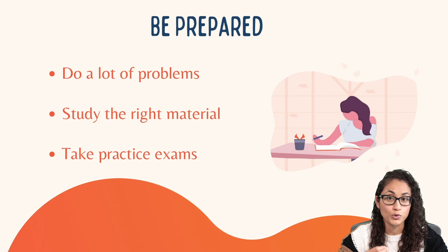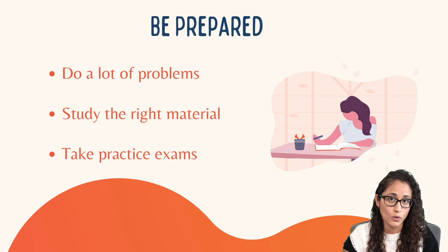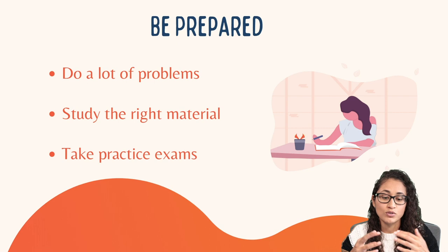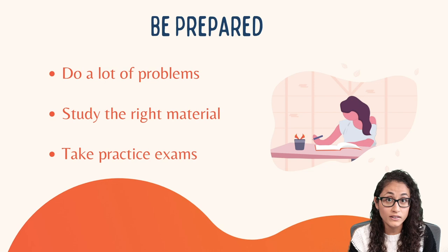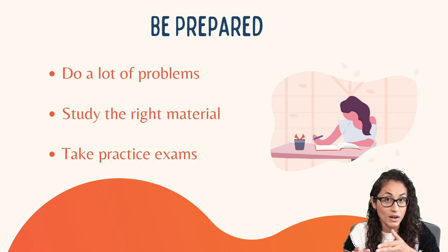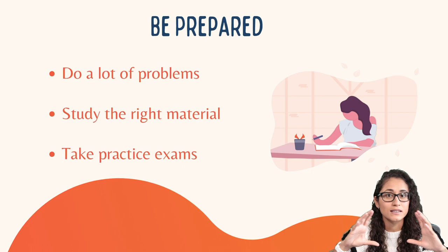Taking practice exams can really help you prepare mentally for this exam. When I was preparing for my FE exam, I wasn't planning to take a practice exam, but my husband encouraged me to take one. So I decided to take the NCEES practice exam a week before the test — I sat down, timed myself, and I was feeling very nervous in the first few questions: heart racing, sweaty palms. After that exam I decided to take a practice exam every day until the day before my FE.